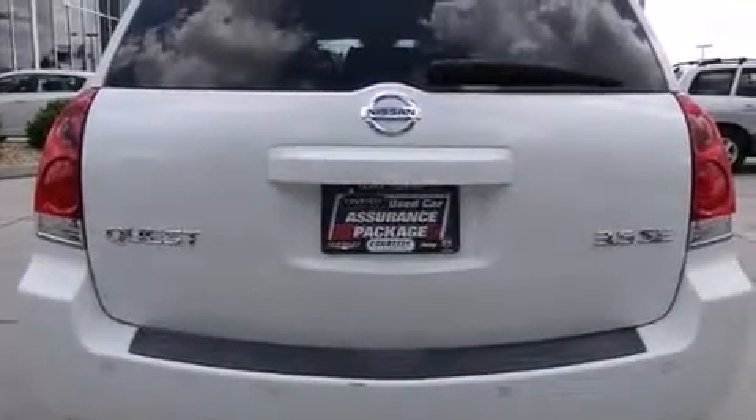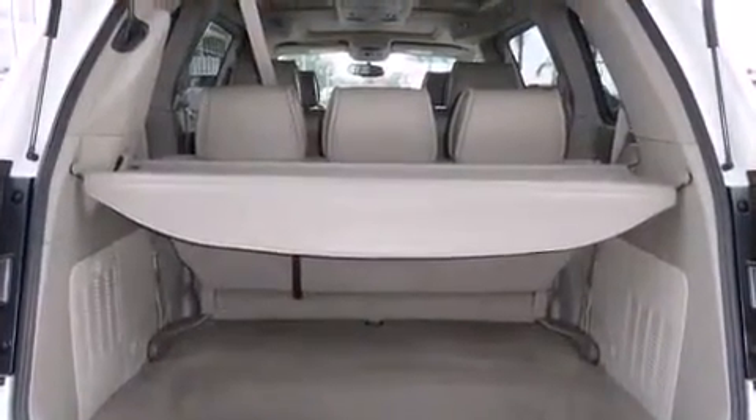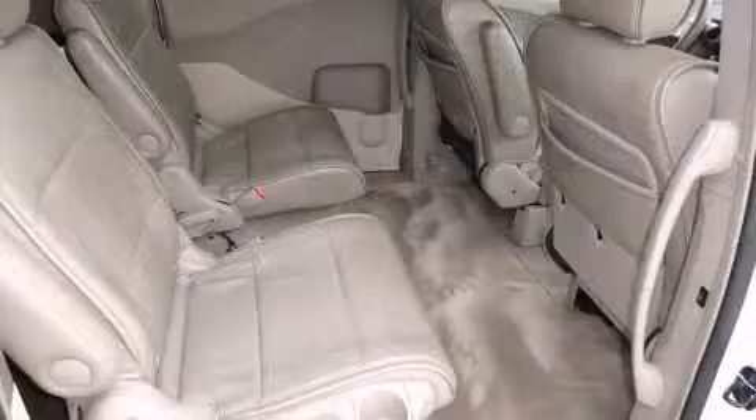Storage solutions are integrated throughout the interior, demonstrating thoughtful attention to detail. Audio features include a CD player with AM-FM radio and 8 speakers, enhancing the audio experience throughout the interior.